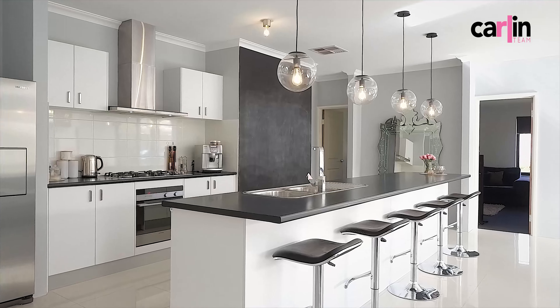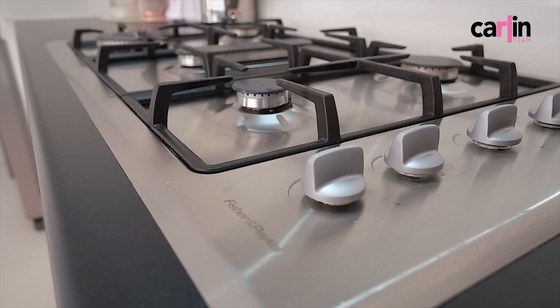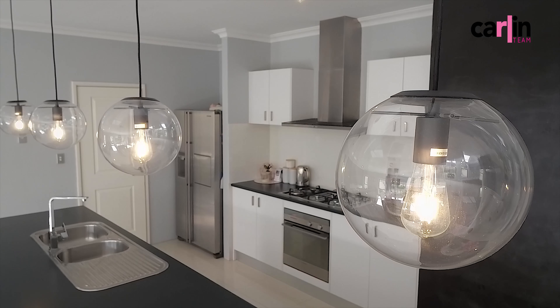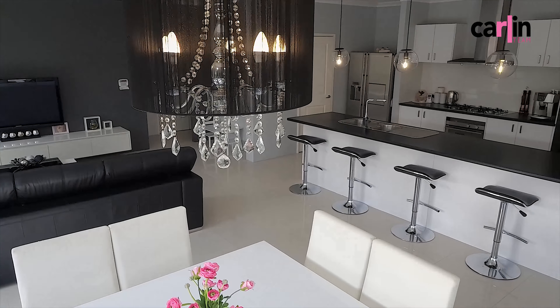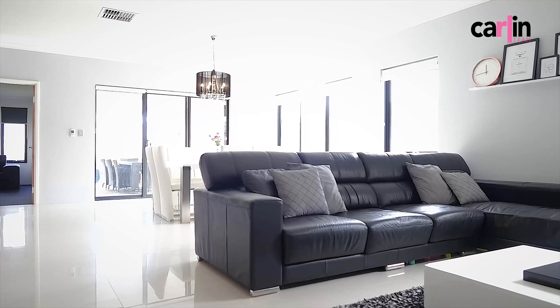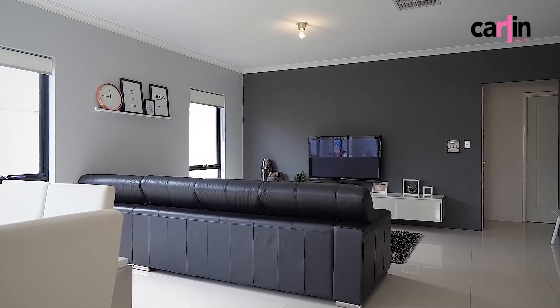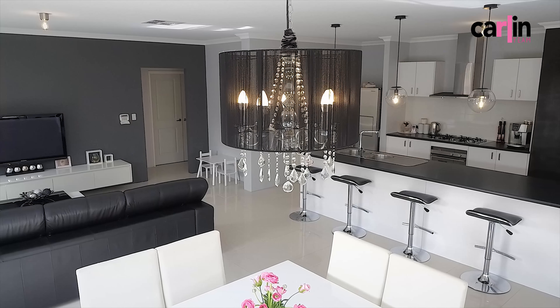The glamorous kitchen includes a breakfast bar, all stainless steel appliances, double fridge recess and a ginormous walk-in pantry. This all overlooks the main living areas including high ceilings, porcelain tiled floors and all the style you could wish for.